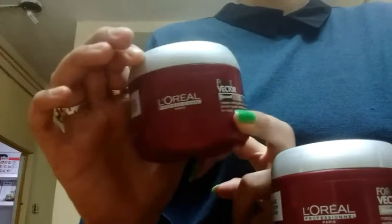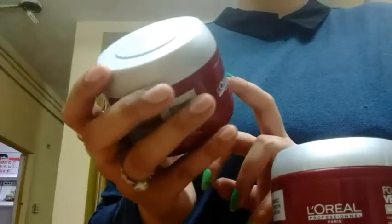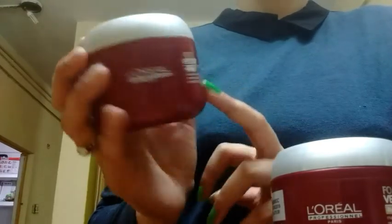Here is a hair mask from the brand L'Oreal Paris and this is their Force Relax hair mask. It is a reinforcing anti-breakage mask for fragile brittle hair.